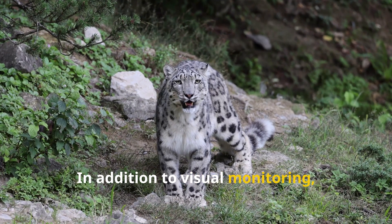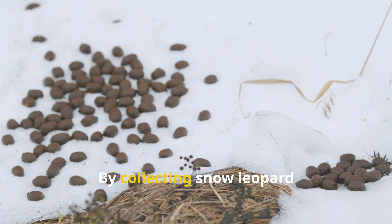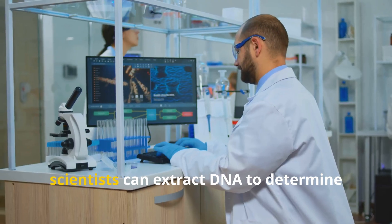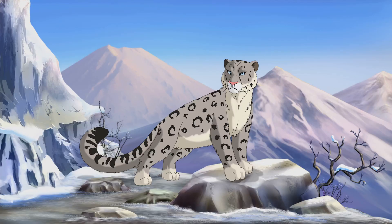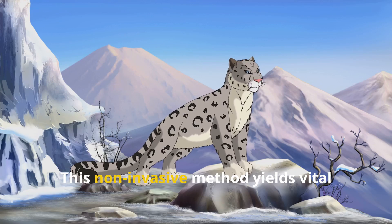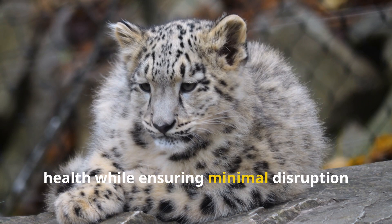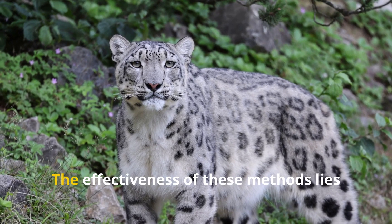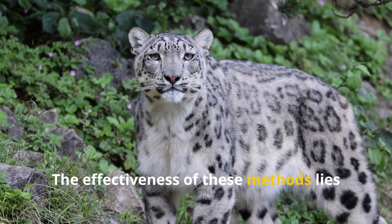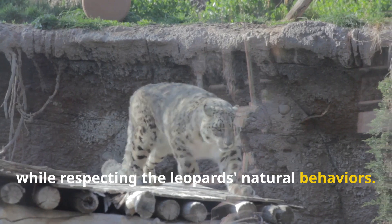In addition to visual monitoring, genetic sampling provides another layer of insight. By collecting snow leopard scat — essentially their droppings — scientists can extract DNA to determine which leopards have used a particular area. This non-invasive method yields vital information about population dynamics and health, while ensuring minimal disruption to these shy animals. The effectiveness of these methods lies in their ability to gather essential data while respecting the leopards' natural behaviors.